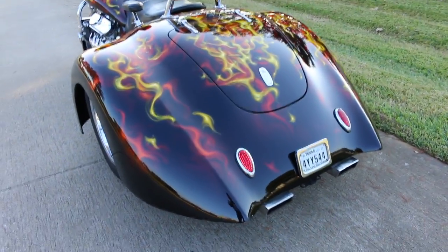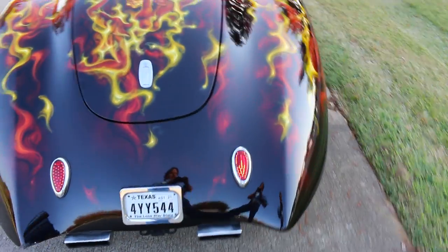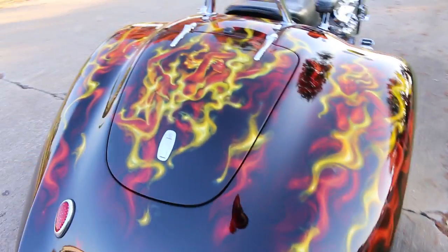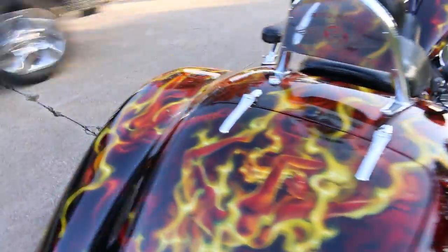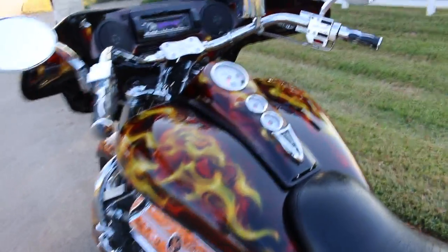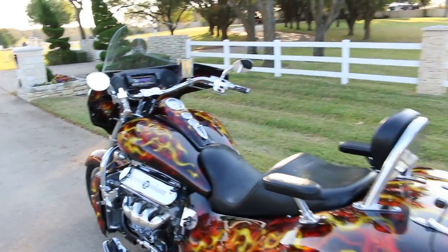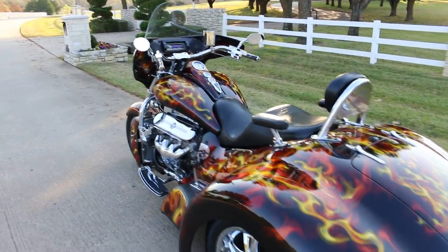These taillights are like early Ford style taillights, and I'm going to start it up here in a minute and let you hear it run. This thing is just absolutely a beast. Basically turn the key on, make sure it's in park, hit the starter — I'm going to let the trike do the talking.